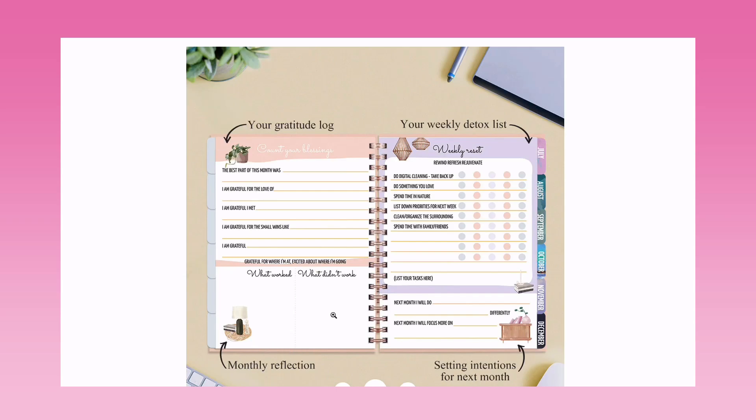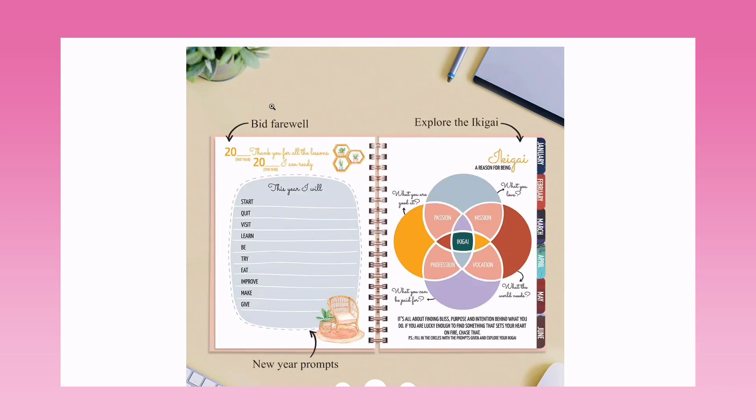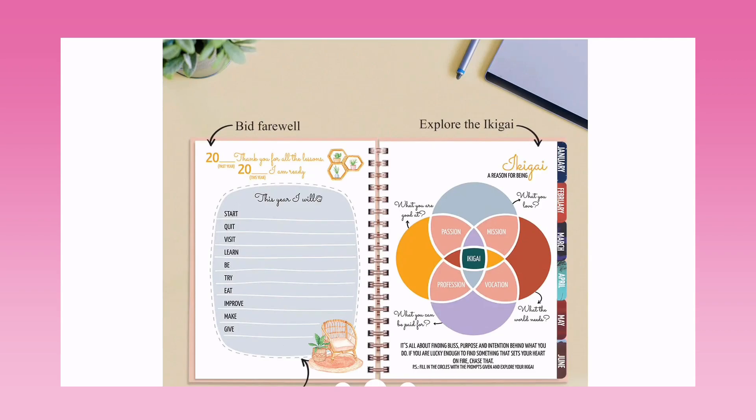There's a gratitude log — 'Count Your Blessings' — where you can log gratitude for the month, plus a monthly reflection with 'What Worked' and 'What Didn't Work' for good insights. There's also a weekly detox — a weekly reset — and I love how they've implemented checklists for mental clarity and weekly reset throughout. You can also set an intention for the next month and write a bid farewell section with new year prompts.